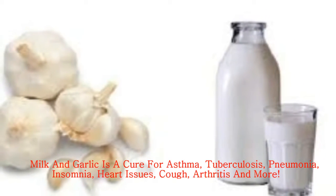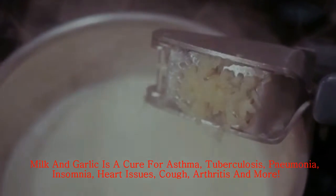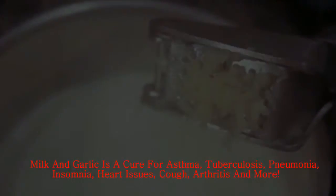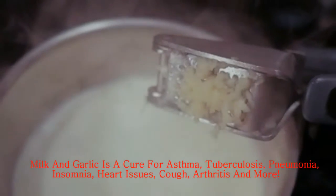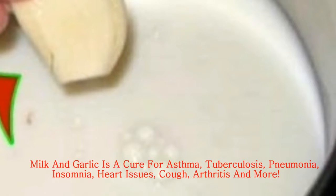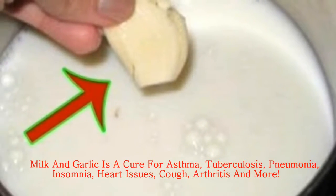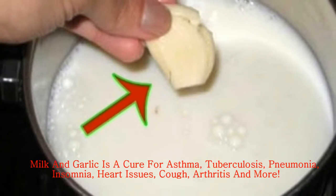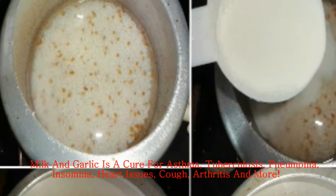Digestion — garlic is an antiseptic and this means boosted strong immunity and good digestion too. This is also great for cleaning the lymph system and toxic removal. Garlic also aids in diarrhea cases. Also consider eating boiled garlic chunks for both female and male fertility issues.